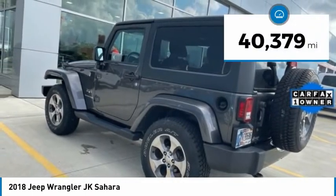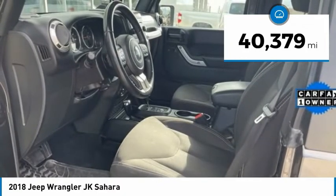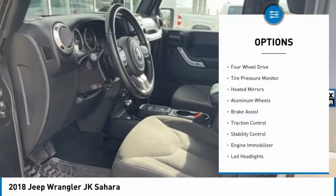This vehicle has less than 45,000 miles. Here are some of this vehicle's great options: four-wheel drive,